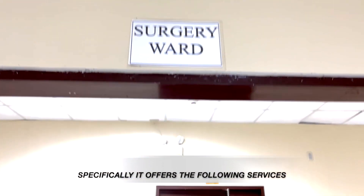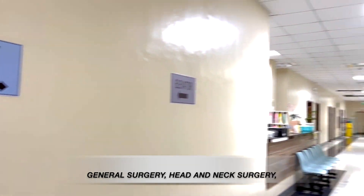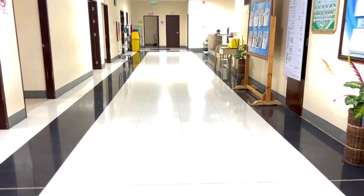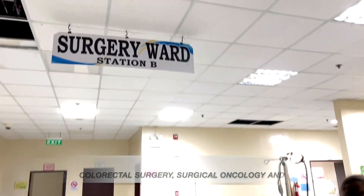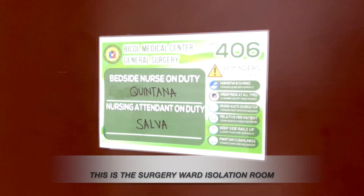Specifically, it offers the following services: General Surgery, Head and Neck Surgery, Urology, Neurosurgery, Pediatric Surgery, Thoracic and Cardiovascular Surgery, Laparoscopy, Hepatobiliary Surgery, Colorectal Surgery, Surgical Oncology, and Plastic and Reconstructive Surgery. This is the Surgery Ward Isolation Room.